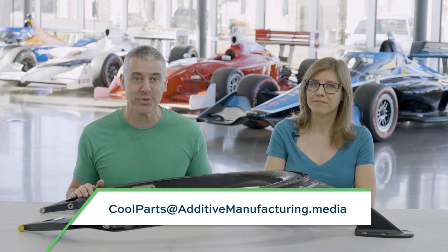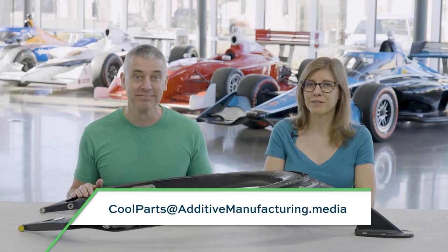If you have a story of a cool part you want to share with us, the way IndyCar shared the story of this top frame, email us at coolparts@additivemanufacturing.media. It might become an episode of the show. Thanks for watching.